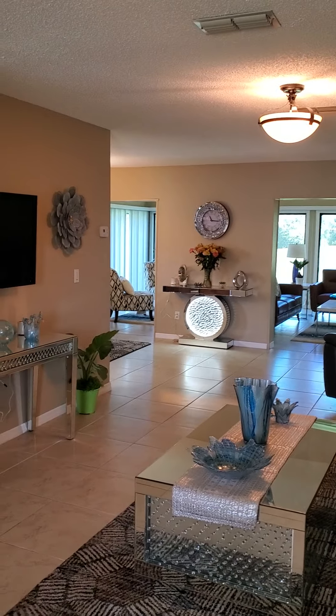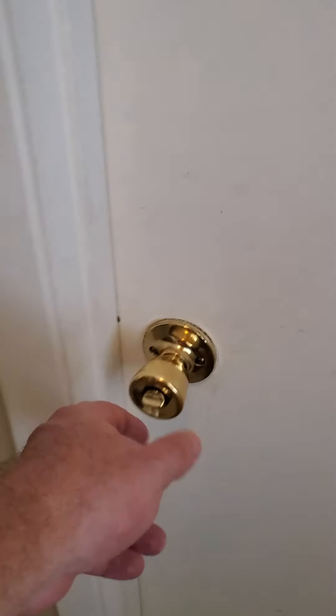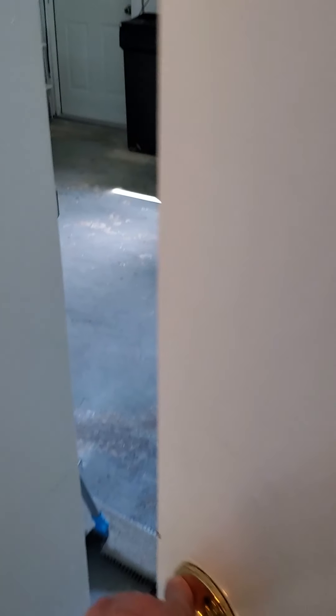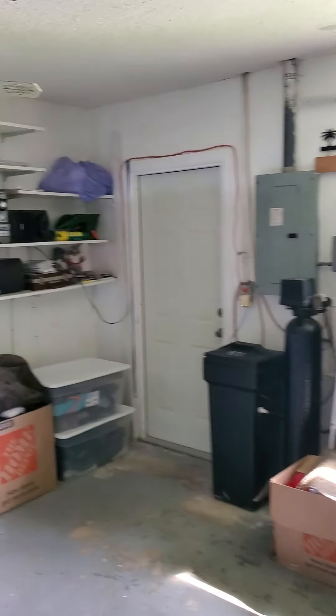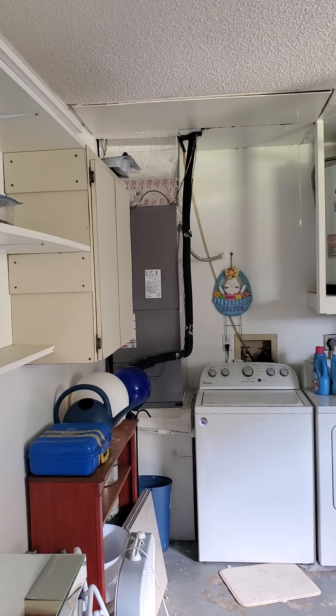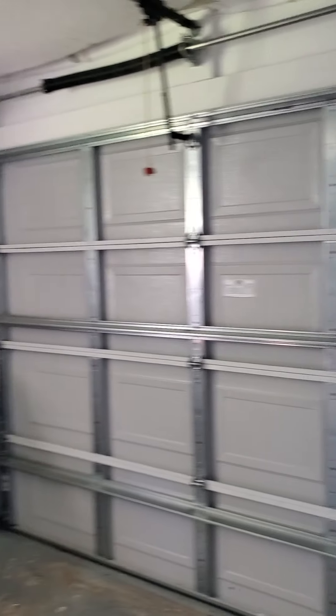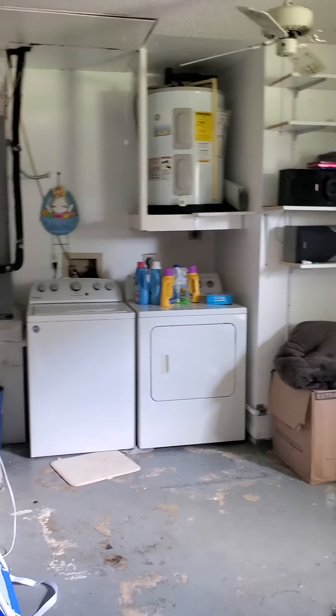Inside, you open to a nice little living room. Off to the left you've got a coat closet — decent sized. To the right is the garage entrance. Out there you've got decent storage, laundry, and the AC unit. That's a new unit — installed in 2021, so that's not bad. Decent one-car garage, not huge, but good storage.